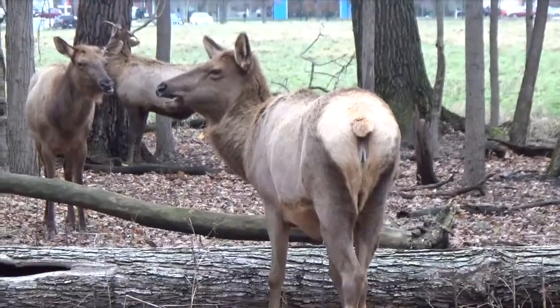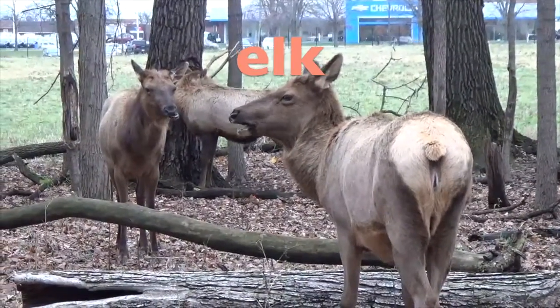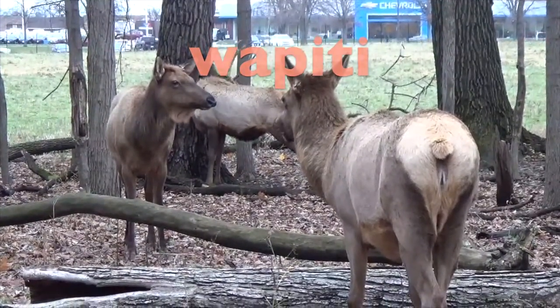Another species of deer we can find in North America is the elk, which also has a white hind end. The Native Americans noticed this and called the elk wapiti, which means white rump.